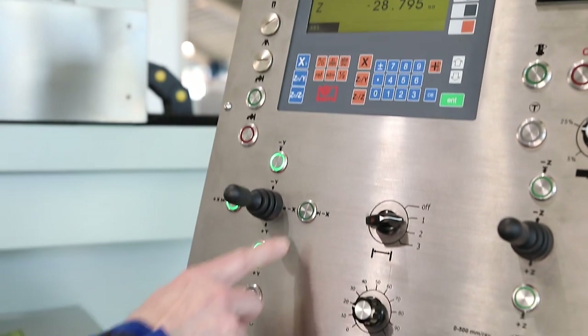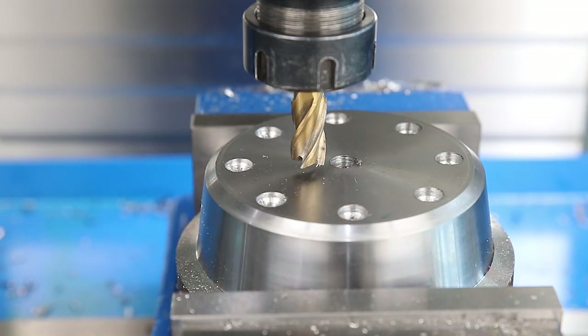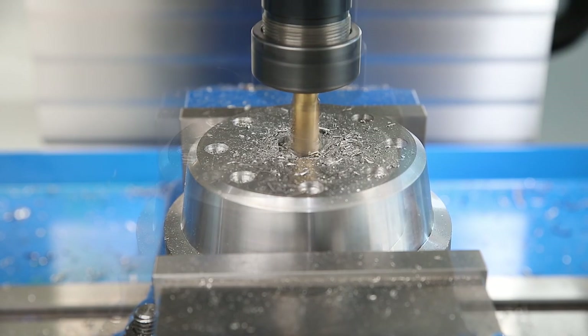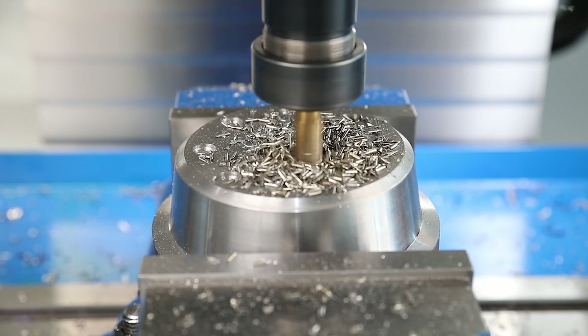The respective positions can be transferred at the touch of a button and reproduced exactly during the machining process. This achieves maximum repeat accuracy for coordinating drilling and pocket milling, and allows significantly more positions to be approached compared to conventional machines.